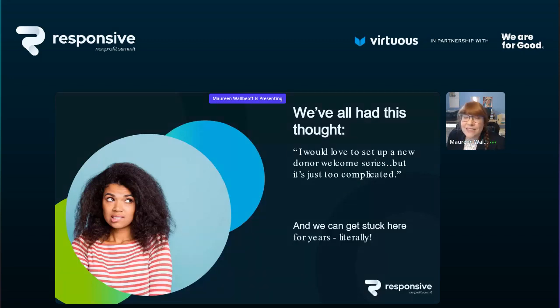We all know supporter journeys and new donor welcome series are not new tactics. But as was said in the intro, when we'd love to set these up, we tell ourselves: I'm not a technical person, it feels too complicated, our data is a mess, I've never done this before. So we can get stuck literally for years and never start. We sort of demand perfection instead of progress.